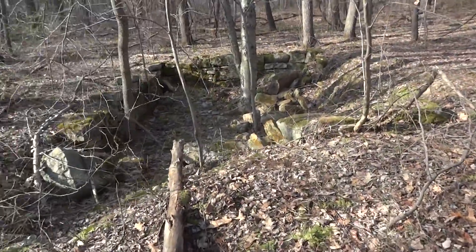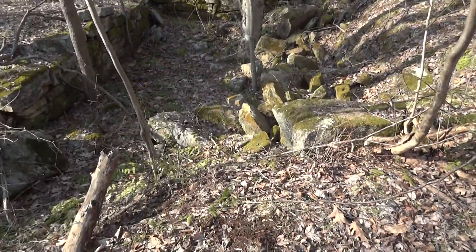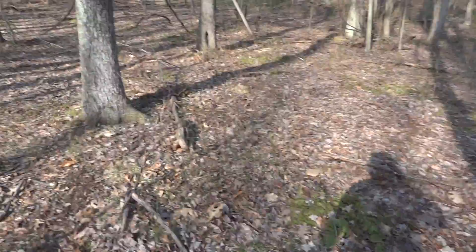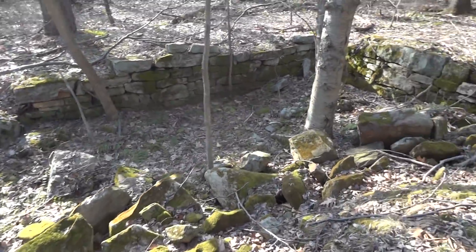Here at this great looking site. Just pristine, forgotten about. No junk laying around. It's just a great looking site.